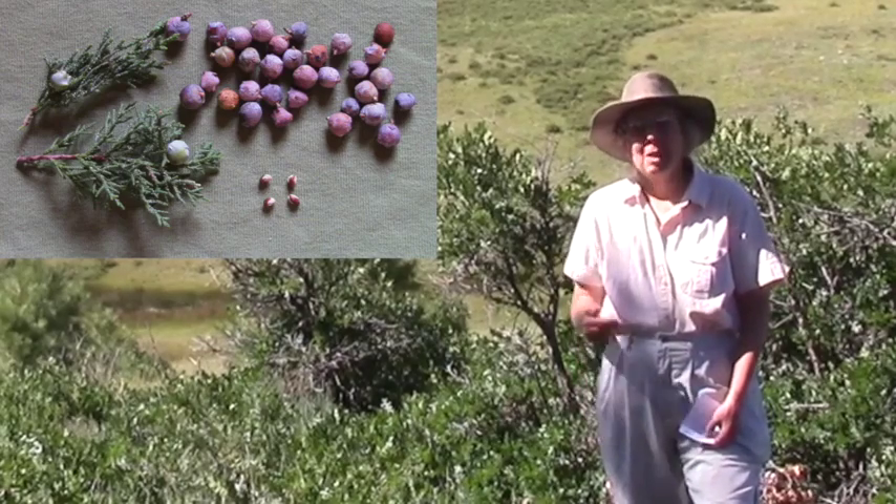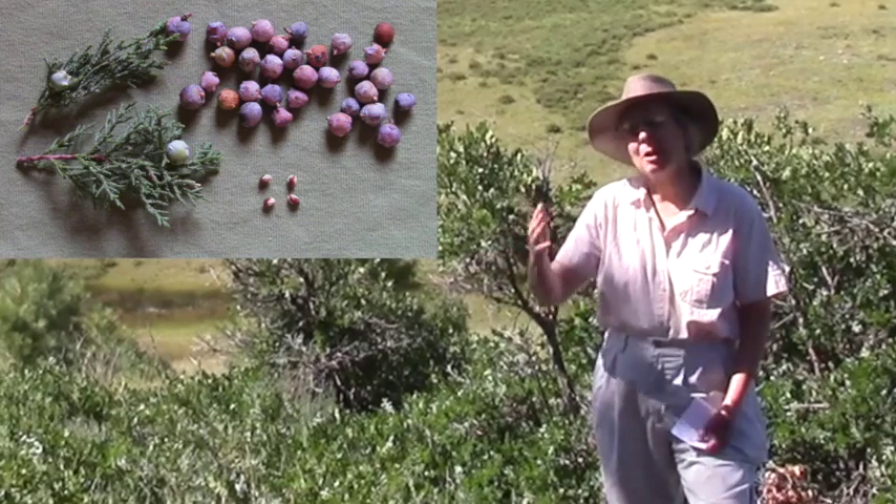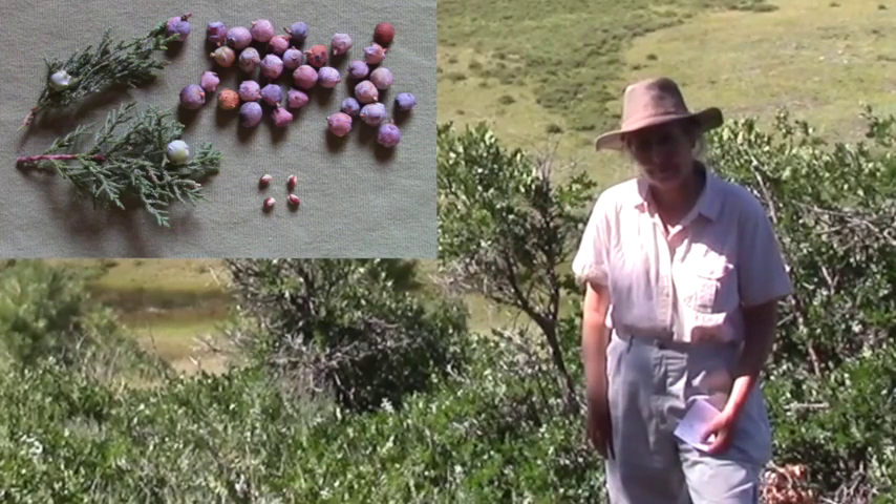Time to get planting — not coyote style. Seed-spitting style — I'll call it elk style. Let's go.